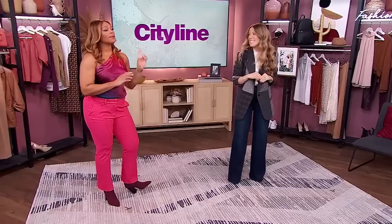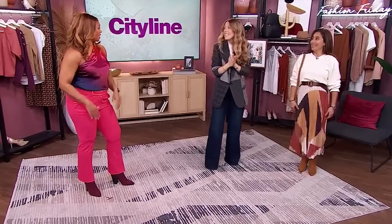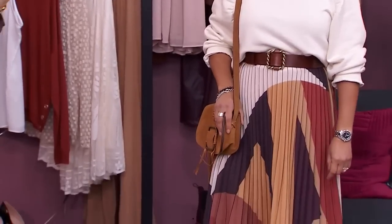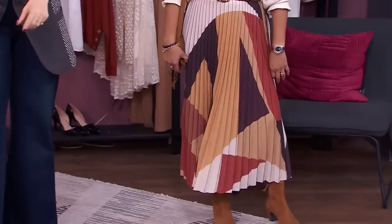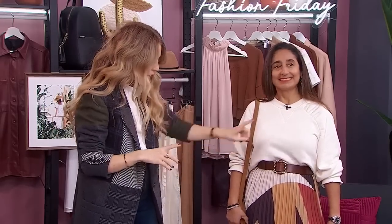Ruby is wearing a whole look from Bash. One of the things I've heard most is: how do I bring the comfort of my sweatsuit from home into the workplace? Look for sweatshirts that have blouse-like details — this one has ruching and a feminine creamy color. Then juxtapose it with something more formal, like this great skirt with pleats and a pattern. Bash is a female-owned Parisian brand — two women design it and they know how to position patterns in flattering ways.